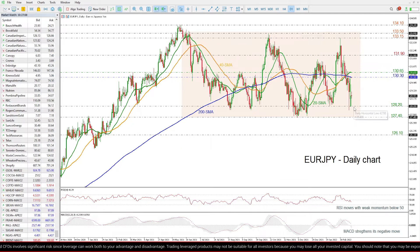On the other hand, a move lower could reach the 128.20 support again before meeting the 127.40, which is the lower boundary of the range as well.